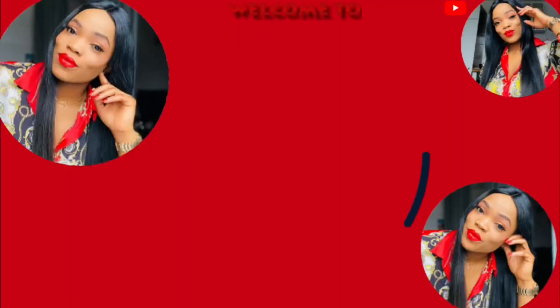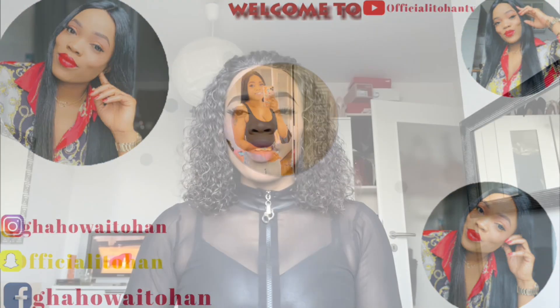Hello beauties, hello cuties! Good morning, good afternoon, good evening — depends on where you are watching me from. I hope you guys are doing perfectly fine. Thank you for your amazing support. If you are new on this channel and today's the very first time you've seen my face, please hit the subscribe button and turn on the notification bell so you get notified when I post a new video.